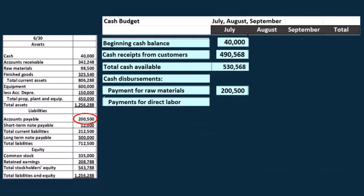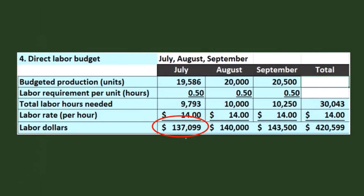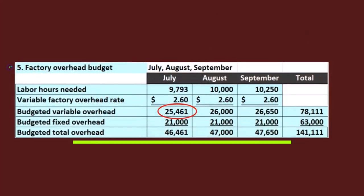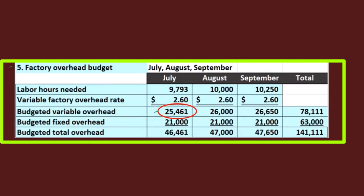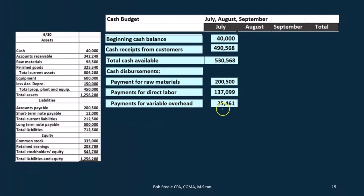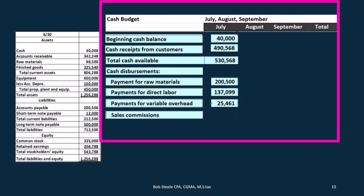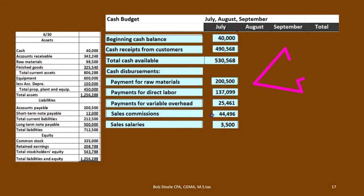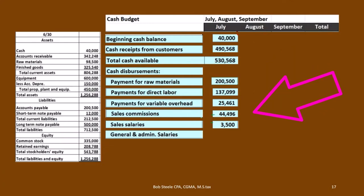Then we have payments for direct labor — we bounce back to the direct labor budget from step four and pull that number over. Then payments for variable overhead: we jump back to the variable overhead budget from step five. We're only taking the variable portion because the fixed portion in this case was depreciation — not a cash item, therefore not on the cash budget. So we have the $25,461. Then we have the sales commission and sales salaries from the selling expense budget, which we break out separately. Then the general and administrative expenses from step seven.